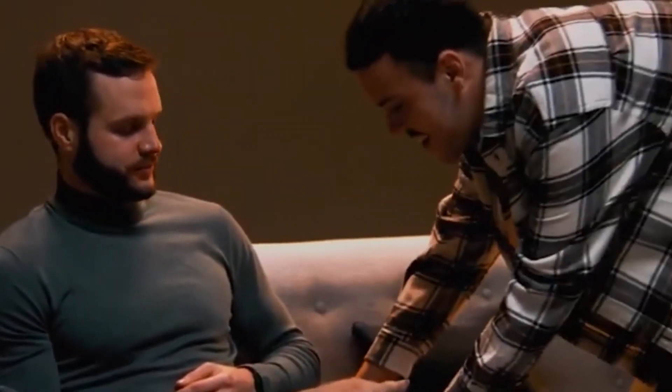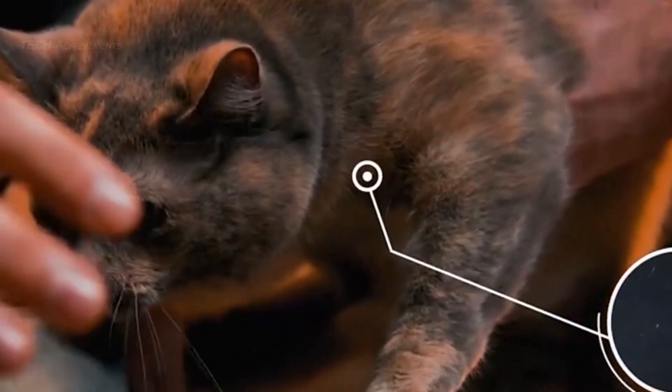Respiray is a wearable air purifier designed to help individuals with airborne allergies breathe cleaner air.